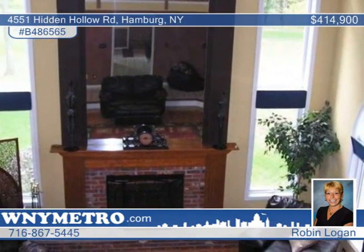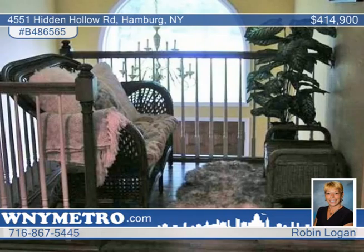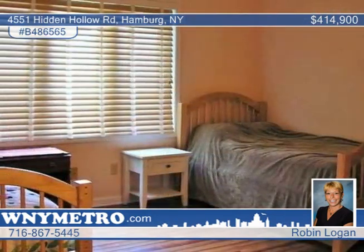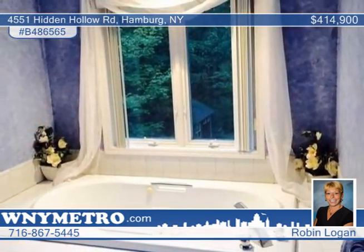The home boasts a grand foyer to welcome your guests. You'll find the kitchen fully appliance along with granite countertops and stunning cabinetry. A private bath included in the master bedroom features a separate shower and whirlpool tub.